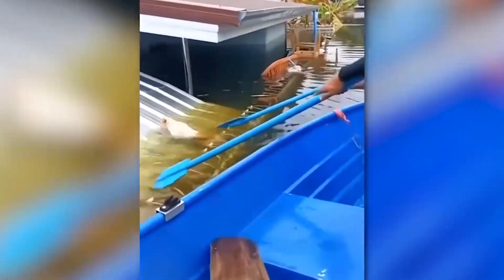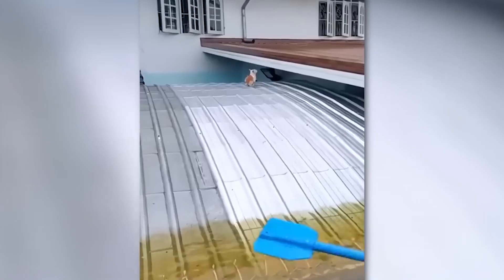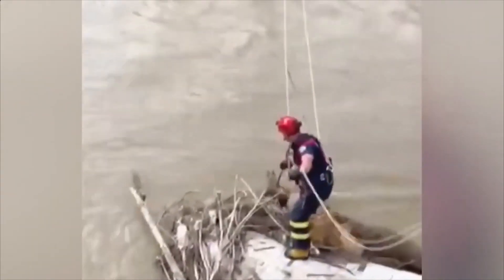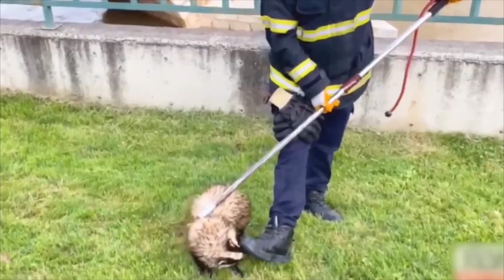This cat was hopelessly trying to climb out of the water. It was very lucky that there were people passing by at that very moment, as well as a badger floundering in the rushing water. With the assistance of the rescue team and machinery, both of them came back to safety.